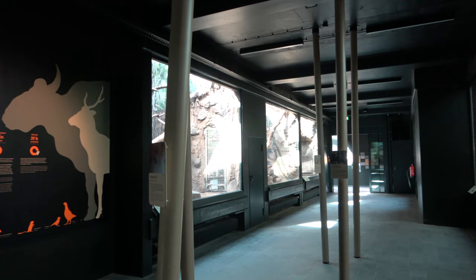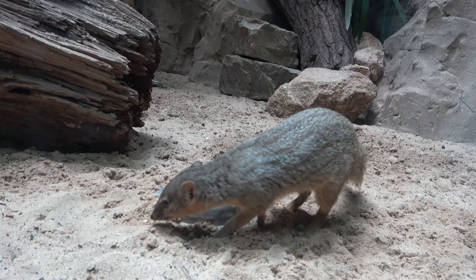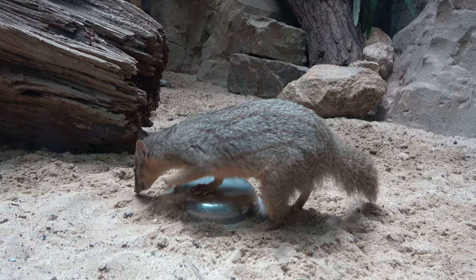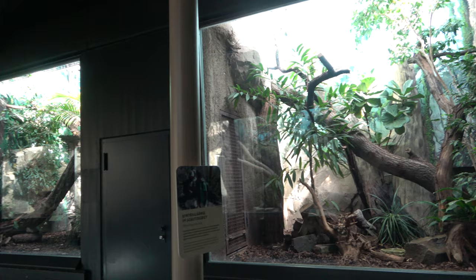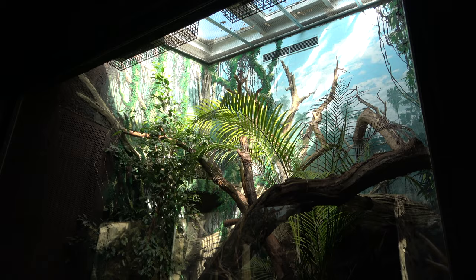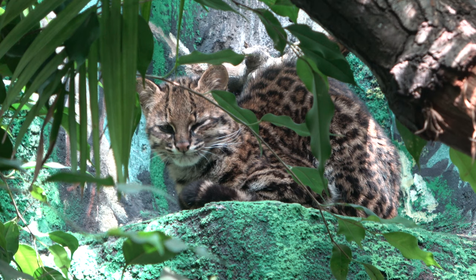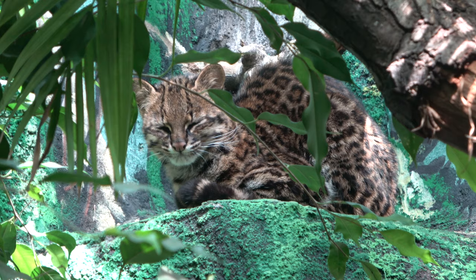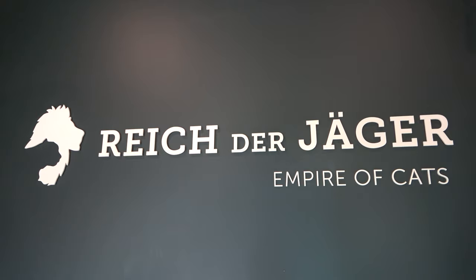After the Margay enclosure, you follow the path left into the final hallway of the building. On the left side of the hallway are more enclosures for narrow-striped mongooses, and on the right side are multiple enclosures for oncillars. At the end of the hallway is a view into the outdoor oncillar enclosure. This is the last enclosure that can be viewed from inside the building, but we have many more enclosures to see outside.